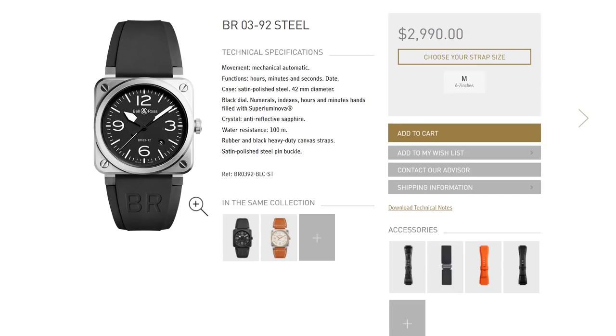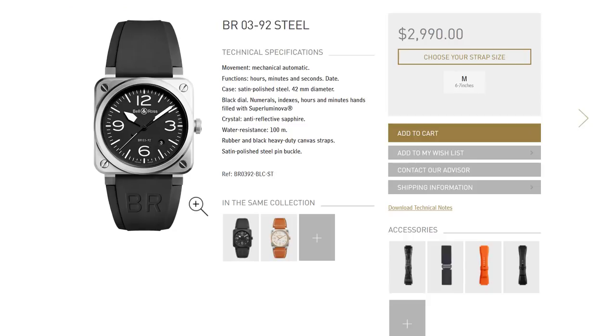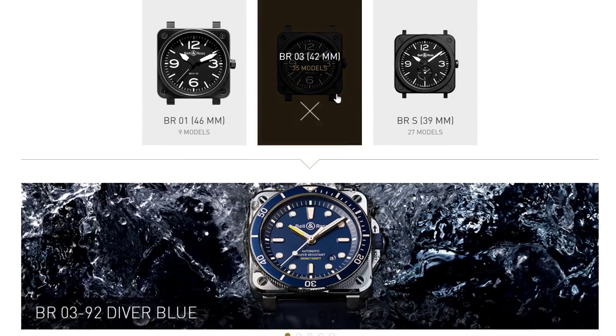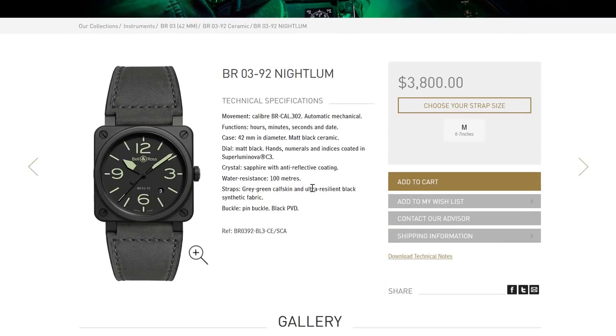Considering pre-owned options, the price gets even more affordable, and there are a lot of pre-owned Bell & Ross watches out there. So let's look at the ceramic comparison, because I have a ceramic Bell & Ross I've been reviewing — the BR392 Night Loom — which has a really stripped-down dial very similar to Panerai, with no minute markers. It's $3,800 in the black ceramic case with a premium calfskin suede strap.